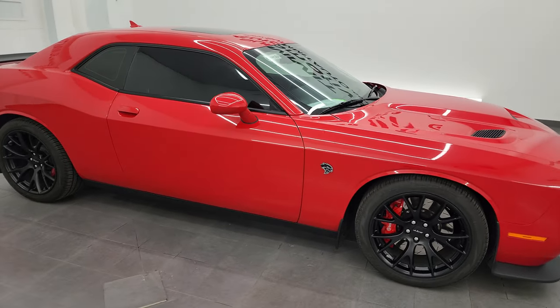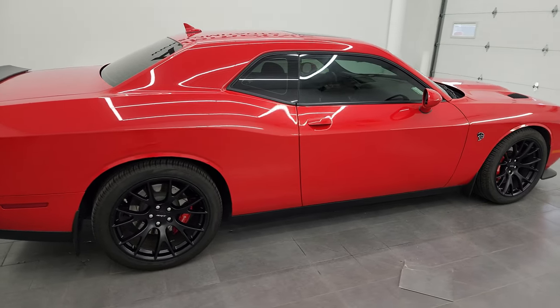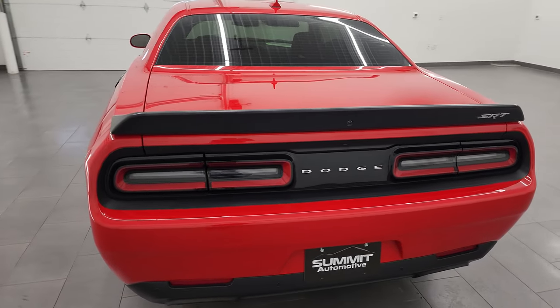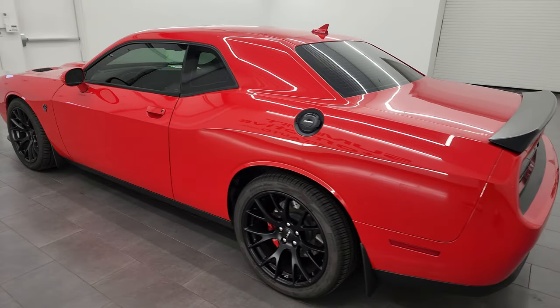Hey, this is Brett and this 2016 Dodge Challenger Hellcat is stock number 13940ZA. I am here at Summit Automotive in Fond du Lac, Wisconsin, your new and used sports car and Dodge Challenger headquarters.